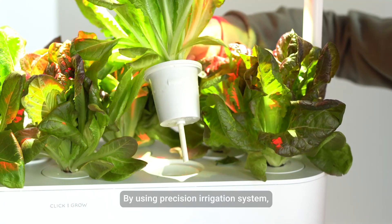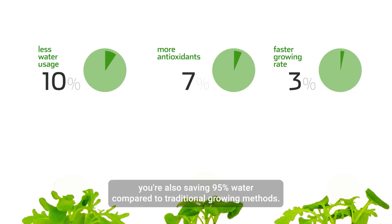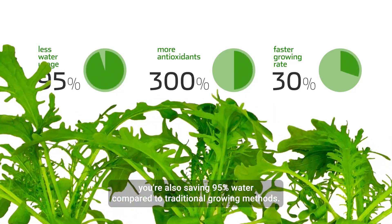By using precision irrigation systems, you are also saving 95% water compared to traditional growing methods.